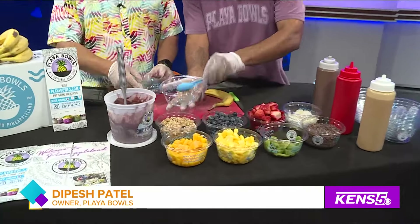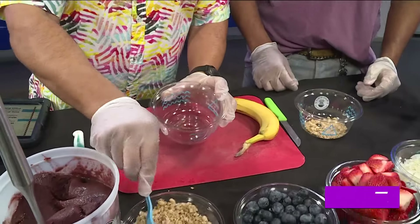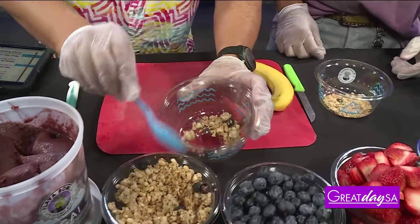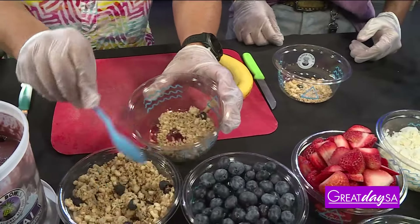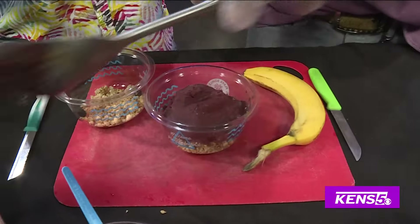So first thing we're going to do is take a bowl and put a little bit of granola on the bottom. Who doesn't like granola? By the way, I've heard a lot about smoothie bowls — is this basically what we're making? Yes, it's a smoothie bowl. It's basically a very thick smoothie in a bowl — you eat it with a spoon. Hence smoothie bowl, right?